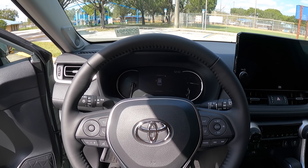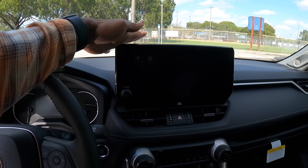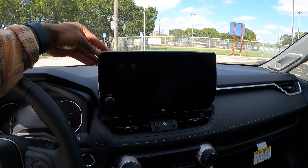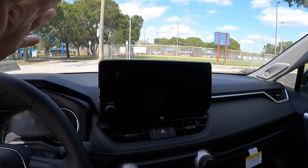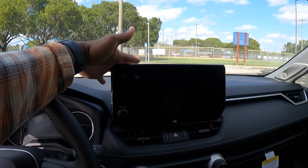Looking at the interior of the 2023 Toyota RAV4 XLE — you're going to notice the biggest change is the larger infotainment system, which runs their newer interface supporting Apple CarPlay and Android Auto. This interior is very well laid out, just like last year's model, but that newer, larger screen is a nice improvement for 2023.